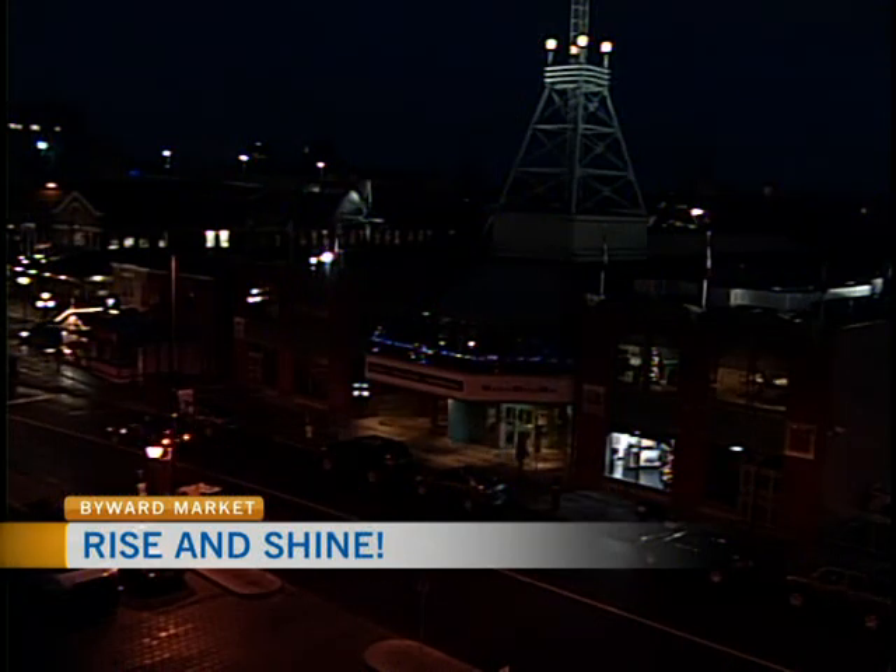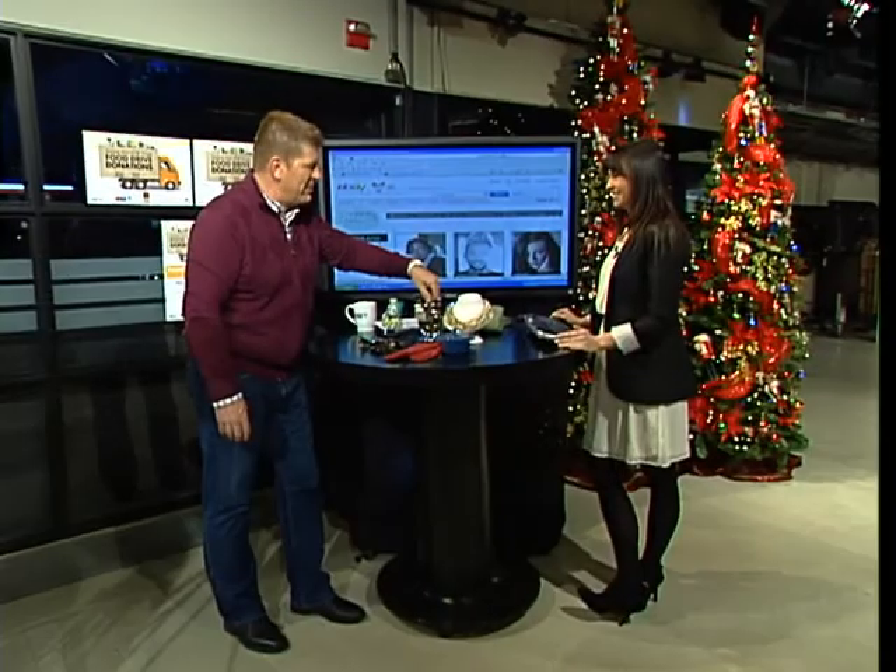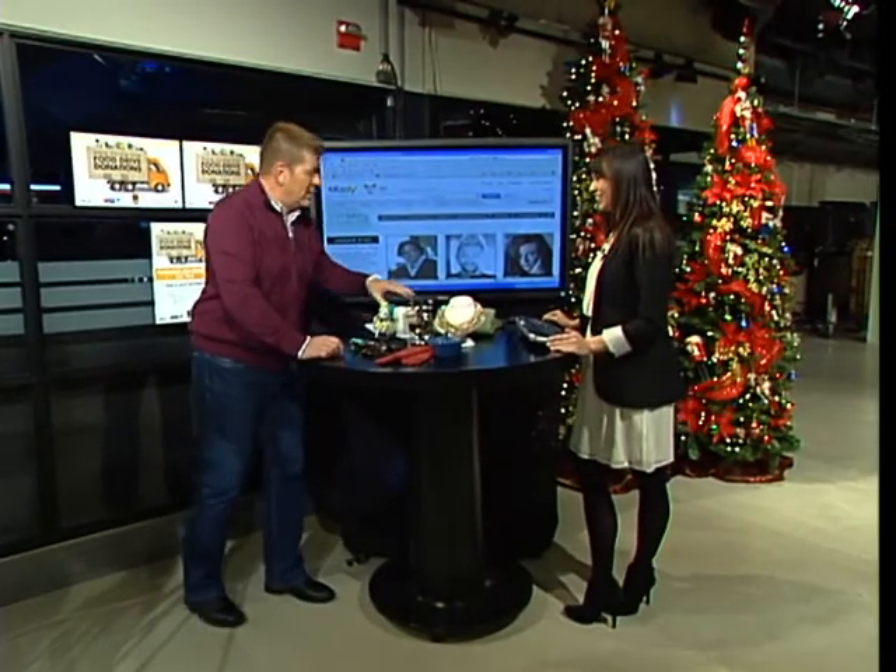Joining us this morning from eBay Canada headquarters, Megan Viquel is here. Hi Megan, how are you? Good, how are you? Welcome to the show. Thank you.